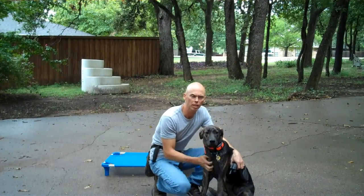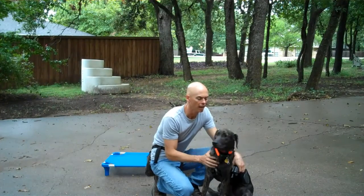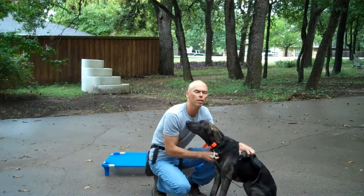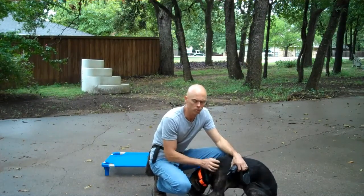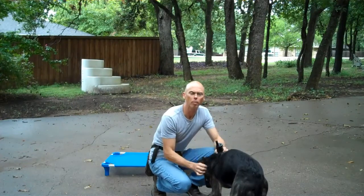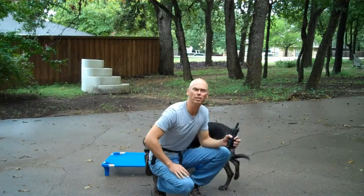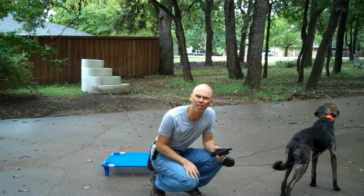I'm still using the Flexi Leash with him. This will probably be his last day on the Flexi Leash, and I'll put him back on the six-footer. He's just a very soft dog. You're going to see scrunchy behavior — when he doesn't know what to do, he'll kind of scrunch up, and that's normal. As we develop more confidence in this dog, we'll see him come out of that. But right now, we're just going to do a little heeling, then put him on the place board, ask for some sits, and basically work on some focus and attention.